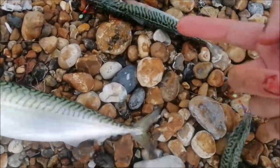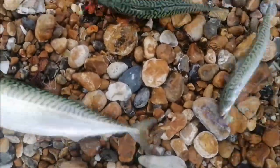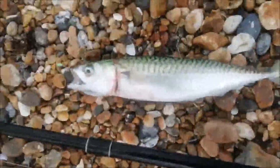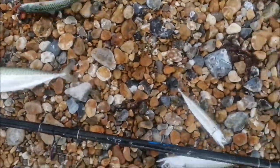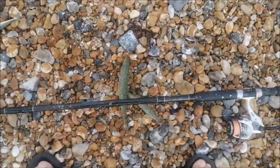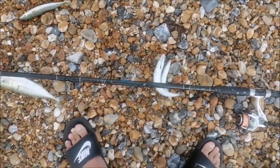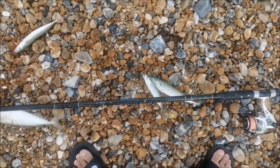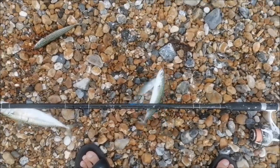When you catch a mackerel, remember to return the small ones. The size limit is 20cm and they're a bit small. That's a normal sort of size. So try and return them — try not to touch them, because if your skin touches them it harms them and they don't make it. If you can, try and get them back with wet hands or shake them off into the sea with the feathers.